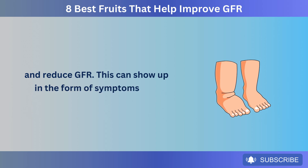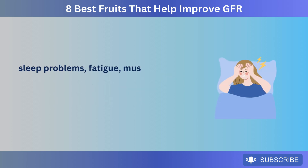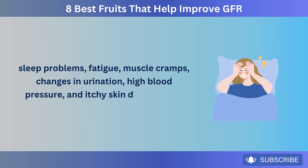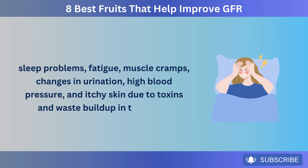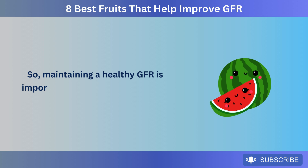This can show up in the form of symptoms like swollen feet or ankles, sleep problems, fatigue, muscle cramps, changes in urination, high blood pressure, and itchy skin due to toxins and waste buildup in the body. So, maintaining a healthy GFR is important.